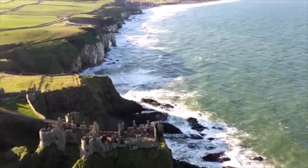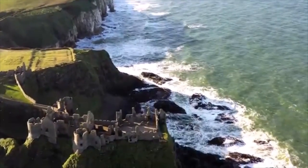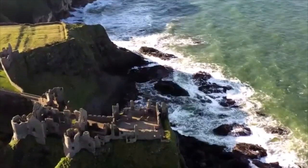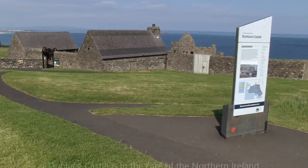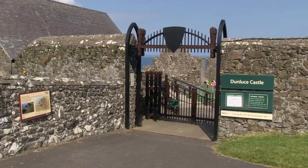Who lived in Dunluce Castle? The building known as Dunluce Castle was built in the 1500s by the Macquillan clan. An older original castle dates all the way back to 1300. The Scottish Macquillans settled in Ireland around the 13th century when they were hired as mercenaries.